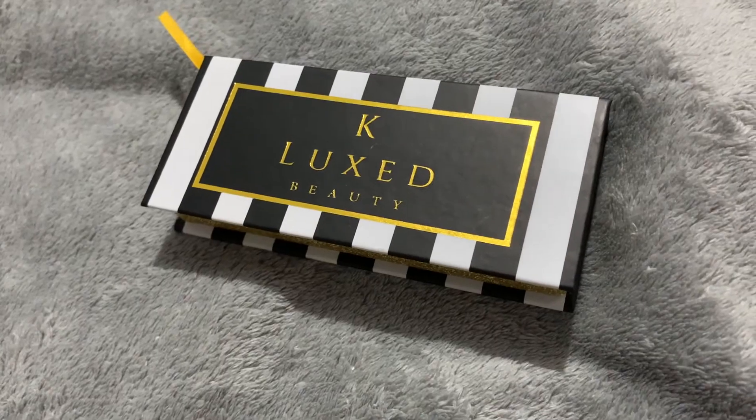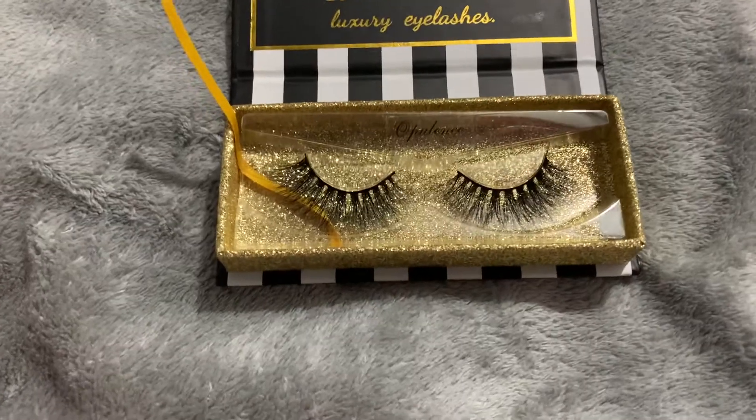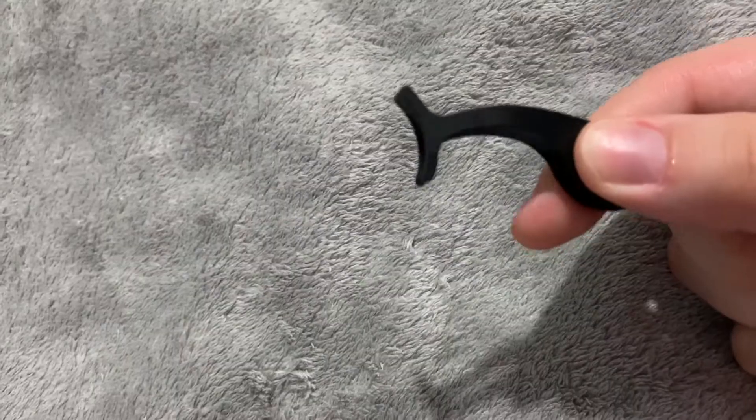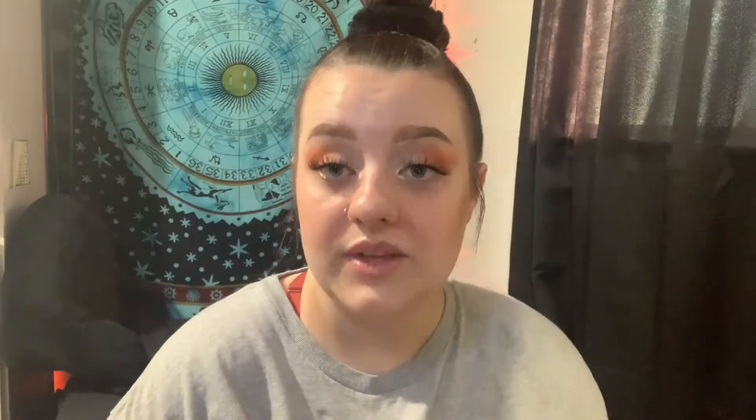Unfortunately for you guys, the glosses are all sold out — though not unfortunately for my friend, I'm so happy for her! The Opulence lashes retail for $9.99 and the lash applicator retails for $4.99. I'm honestly blown away every time I receive one of her products — the packaging, the promptness of delivery, how clean she keeps everything. I absolutely adore her and her makeup brand, so everything will be linked down below.